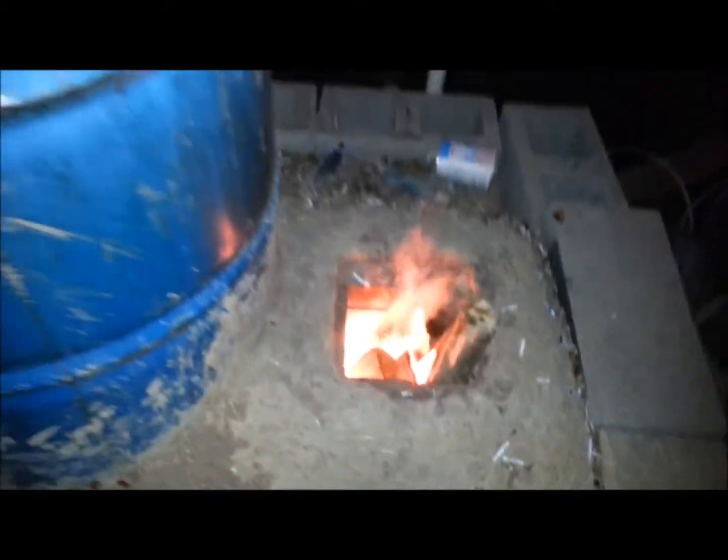It's drawing the air in pretty well. I don't know if you can hear the logs steaming. We've got a good fire.